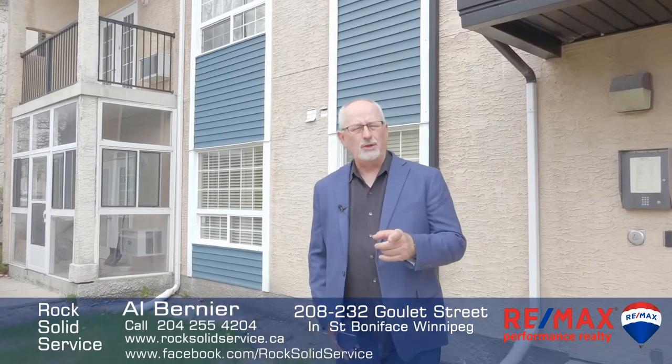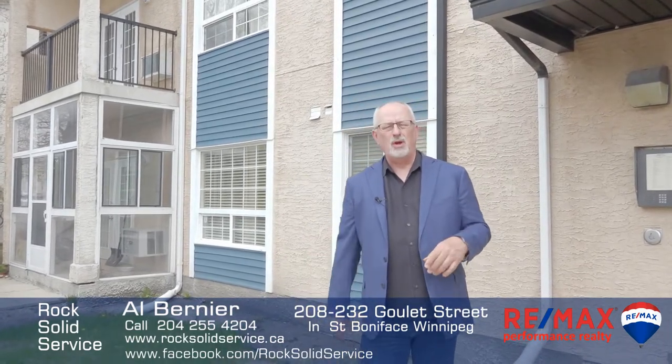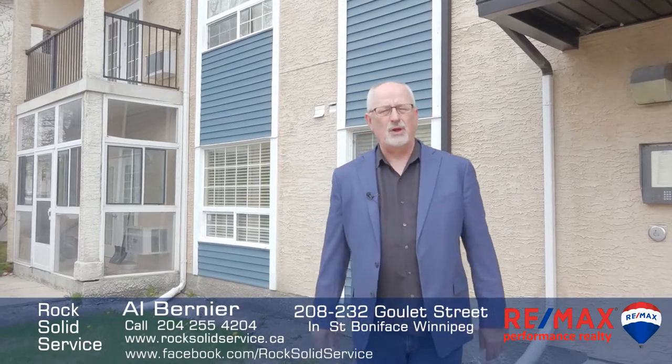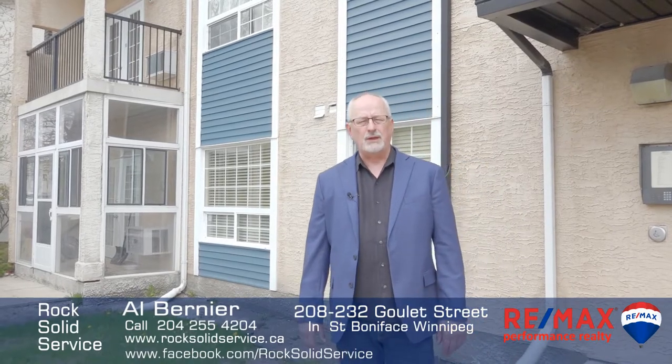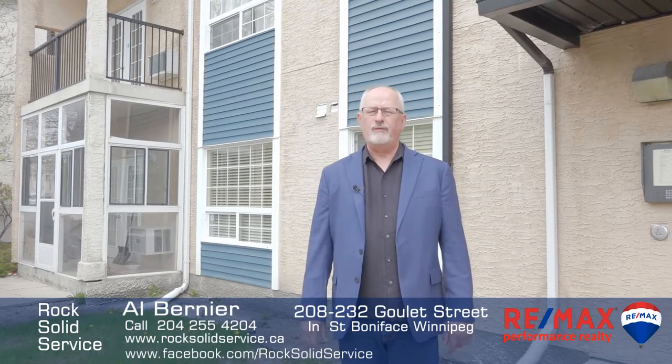So that was your inside look at this spacious two-bedroom second-floor unit at Goulet Terraces. It's so well located in the heart of St. Boniface, close to shopping, public transportation, and St. Boniface Hospital. All the info is going to be on my website at rocksolidservice.ca. I'm Albert from Remax, and if you're looking for rock-solid service on your next move, I hope you'll call.